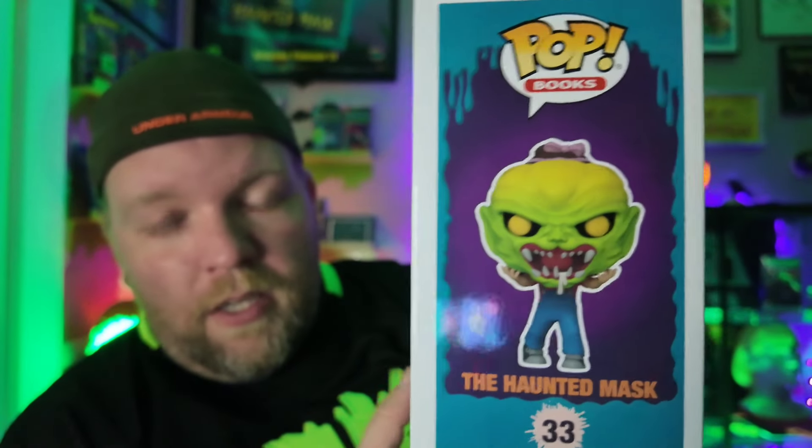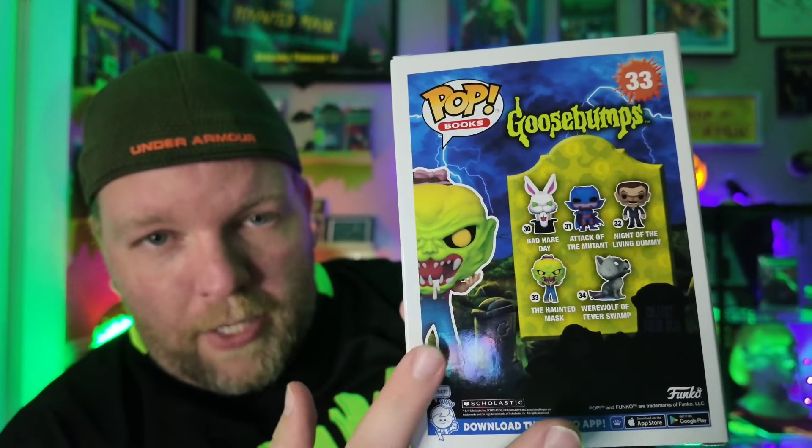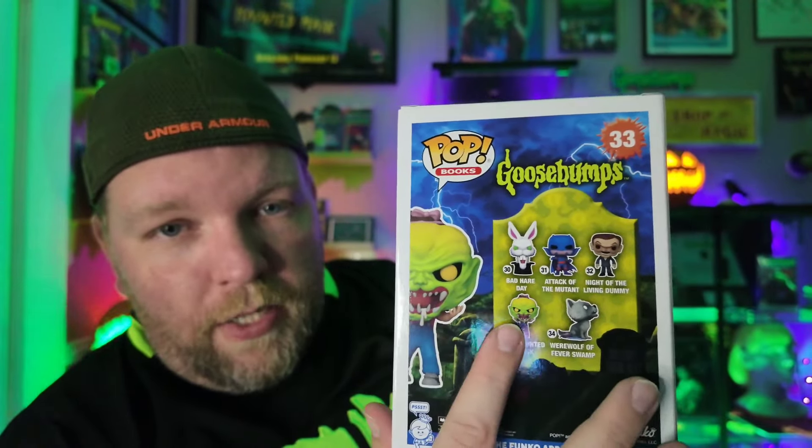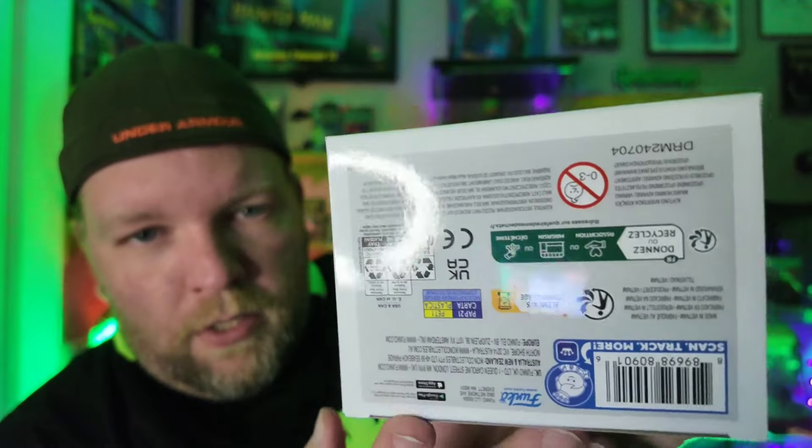I'm still waiting for that Werewolf Fever Swamp from Barnes and Noble — not supposed to ship until October 22nd, so that should be very soon. What is today? The 21st. So it should be shipping tomorrow; we'll see if that happens. That's the only one I'm missing now. Let's take a look at the box. I love the side. I love the colors matching the book — so beautiful. Same design on the other sides other than the Haunted Mask right here. I do love the Tombstone design — whoever thought of putting that on the back of these boxes, kudos to you. On the side it says the Haunted Mask with a little picture, and you got a little picture here too. The bottom is just the barcode and a bunch of mumbo jumbo — that's not what we're here for. We're here for that Funko Pop, so let's take this sucker out and have a look.